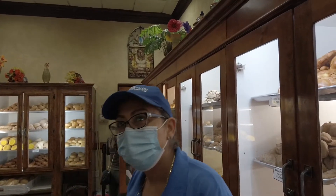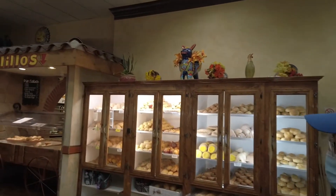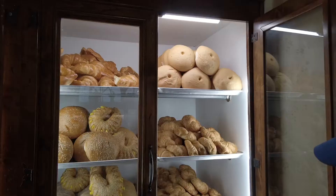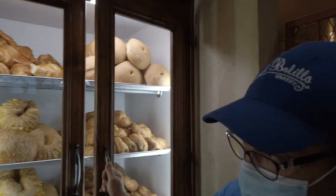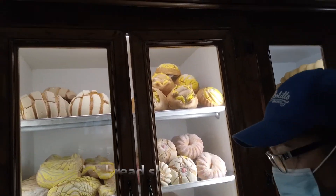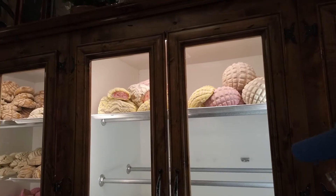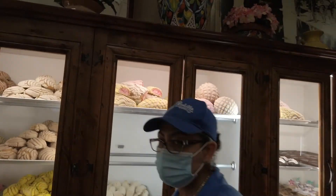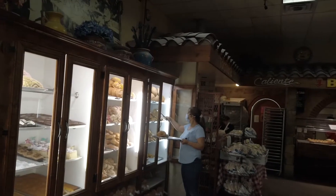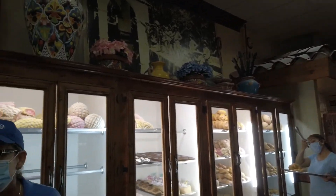I just want one bolillo to try — maybe the jalapeno one. Do you have a cuerno de queso? It's caracoles. I know you told me all these names; it's just difficult. Let me grab one of these — that one has cream cheese inside. And you make fresh tortillas here? Only flour. Good to know.